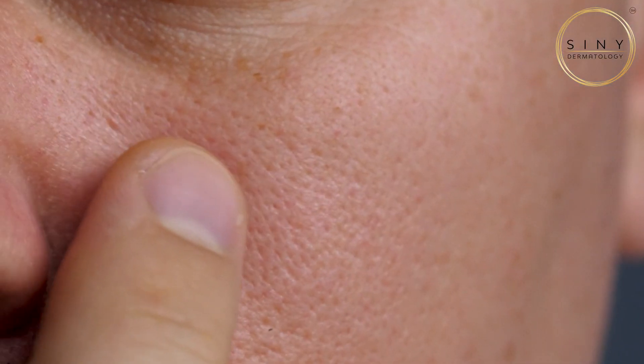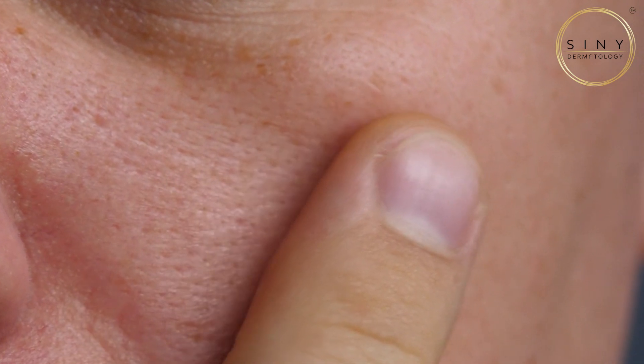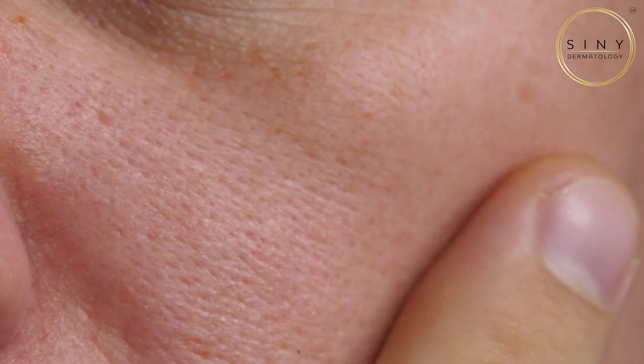Sebaceous filaments are often mistaken for blackheads, but they're actually a natural part of your skin. They're tiny cylinder-like structures that carry sebum — aka oil — to the skin surface. The issue arises when they become more visible or get clogged with oil, dead skin cells, and debris.